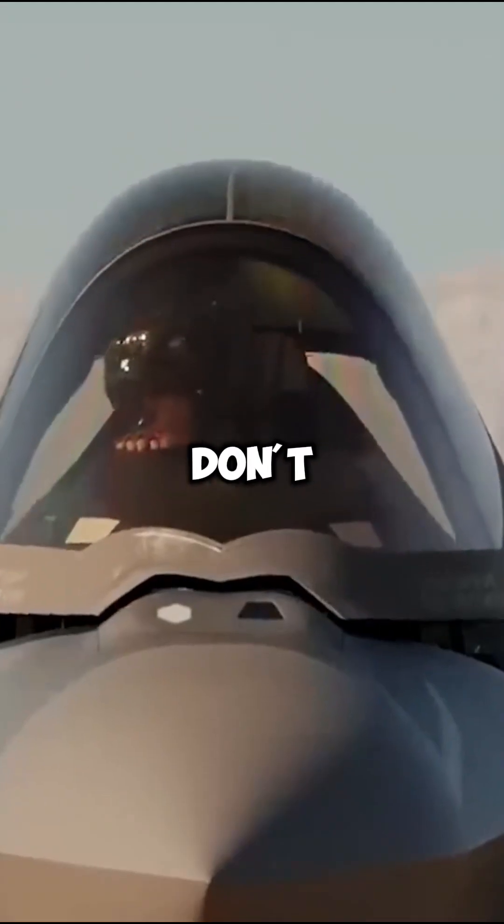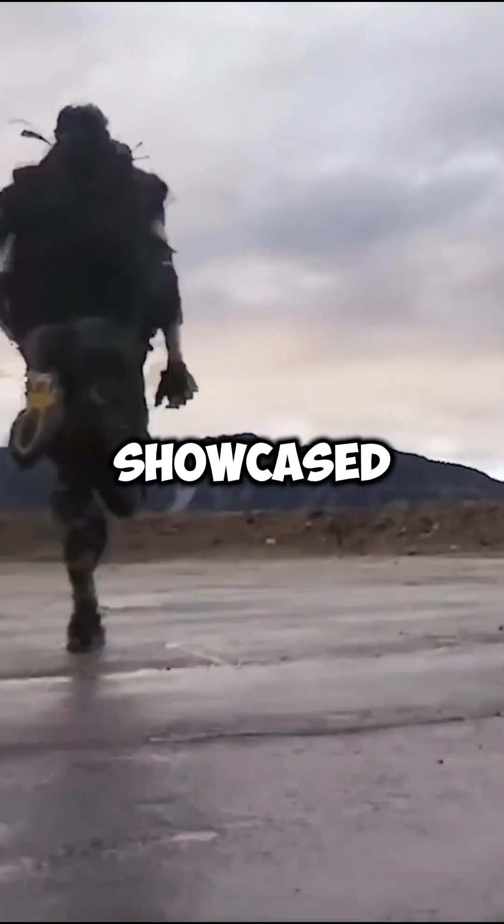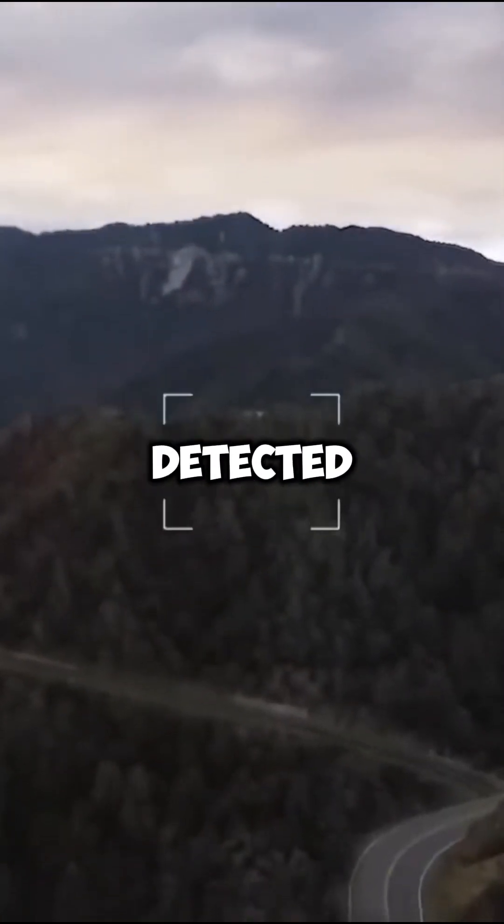There are four secrets that some pilots don't even know about the F-35 Lightning. First, in 2017, the F-35 showcased its stealth capabilities by flying over Japan's air defense radar network without being detected.